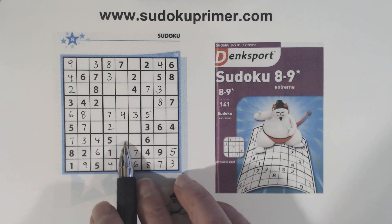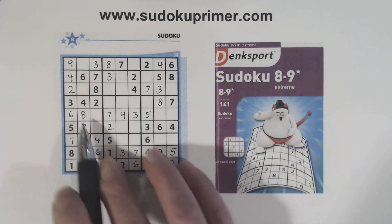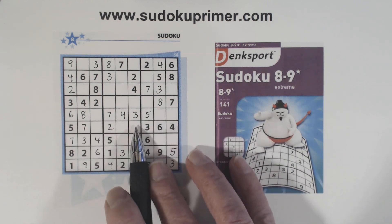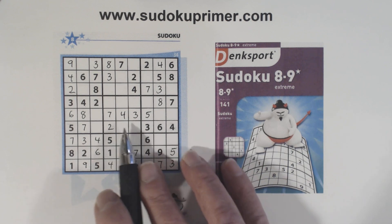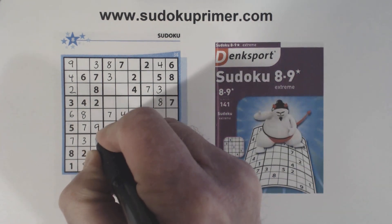But now we have a set of eight, nine twins here. We've got an eight here and eight here, so one of these has to be an eight. And because of unique rectangles, we know that since these are eight, nine and one of these is an eight, neither of these can be a nine. So that makes that a nine right there.